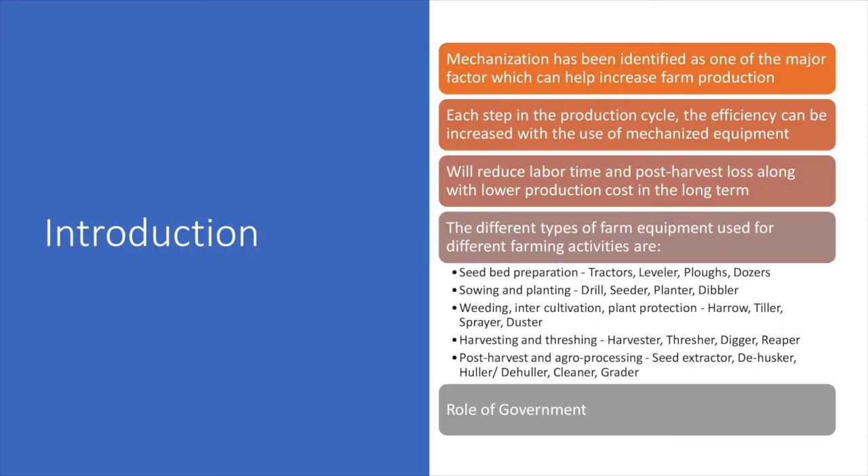Another important part is the mechanization part. Mechanization has been identified as one of the major factors which can help increase farm production. In each step in the production cycle, the efficiency can be increased with the use of mechanized equipment.